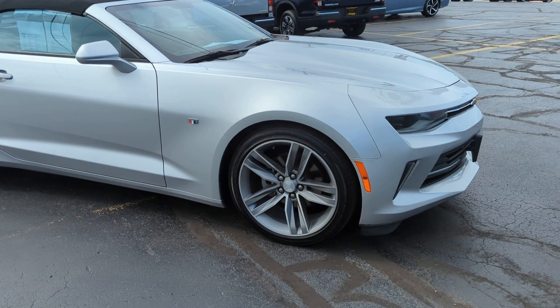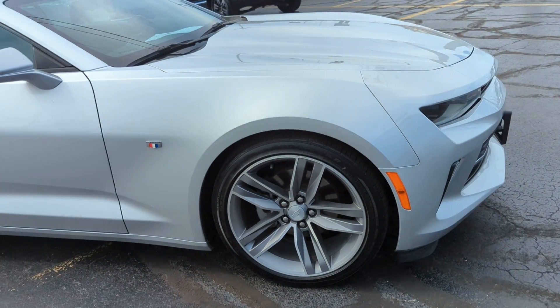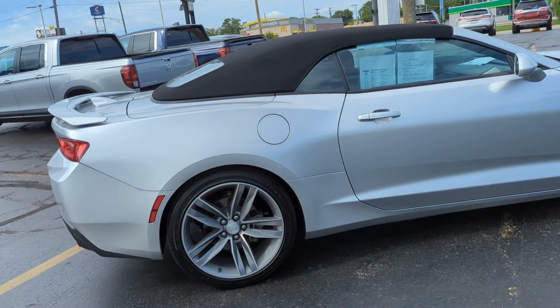This is a metallic silver with 18-inch five-spoke aluminum alloy wheels. It has about 38,000 miles on it. It is rear-wheel drive, 3.6 liters, so it's a V6.